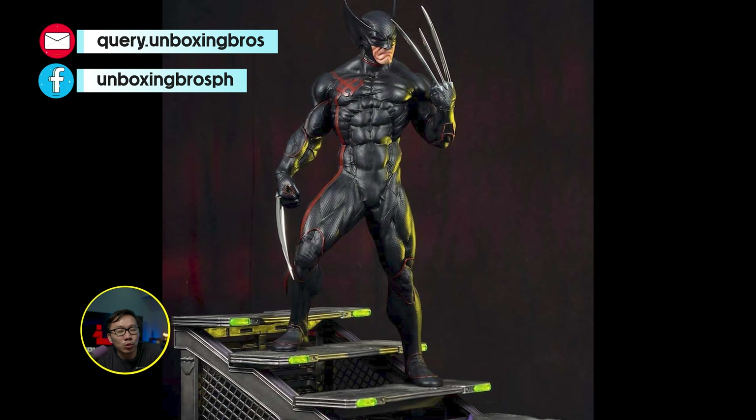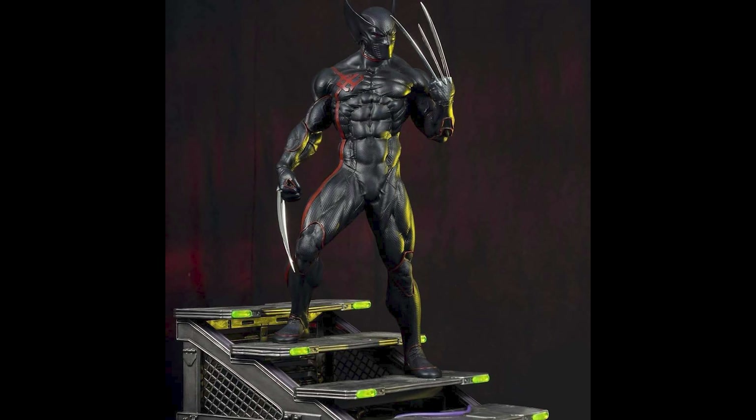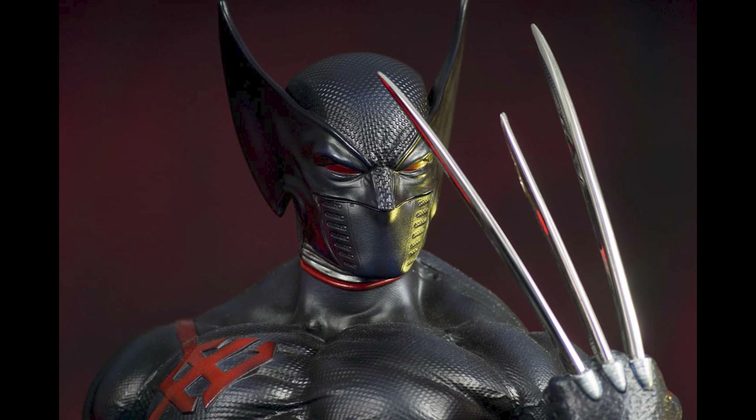This Ghost Rider with the bike is ready to ship. This is sculpted by Franco Carlissimo and this is actually his second Ghost Rider. It comes with two portraits and a portrait stand.